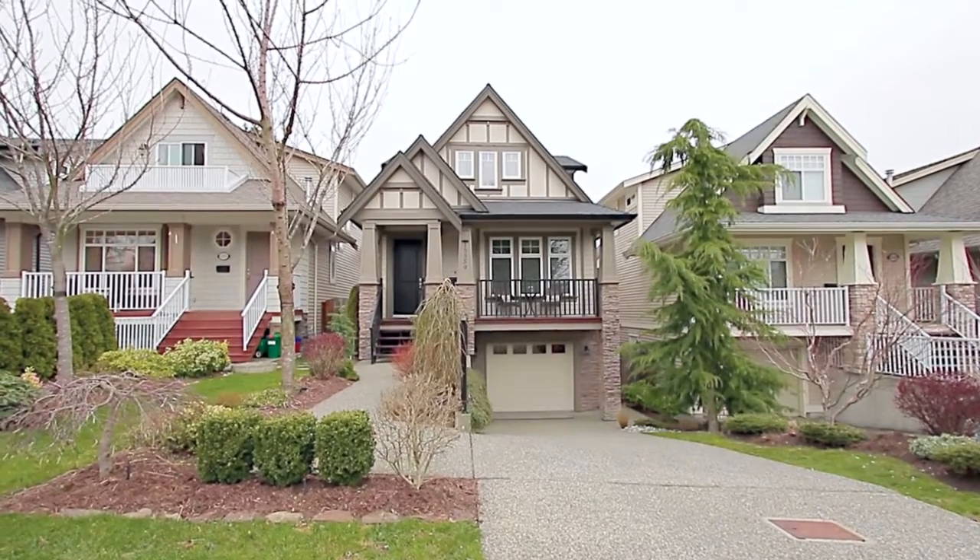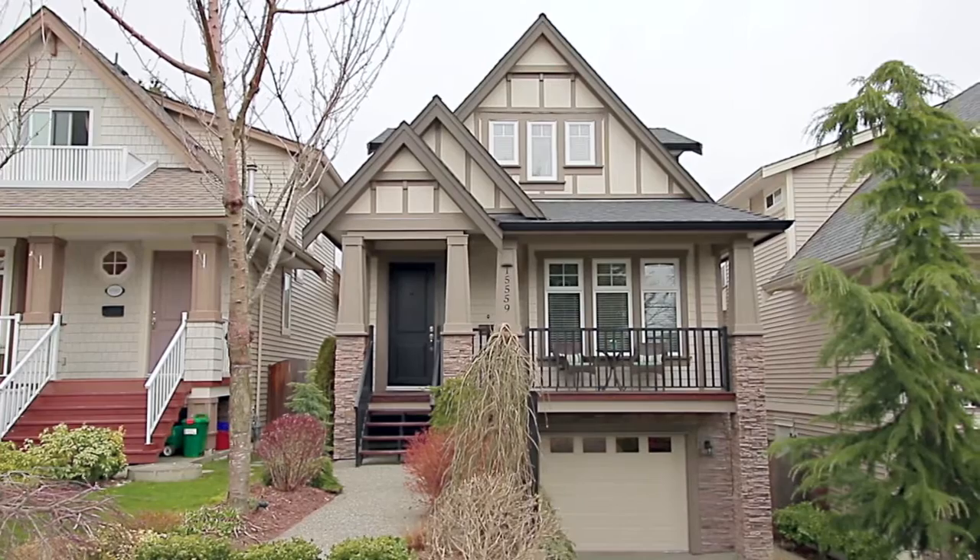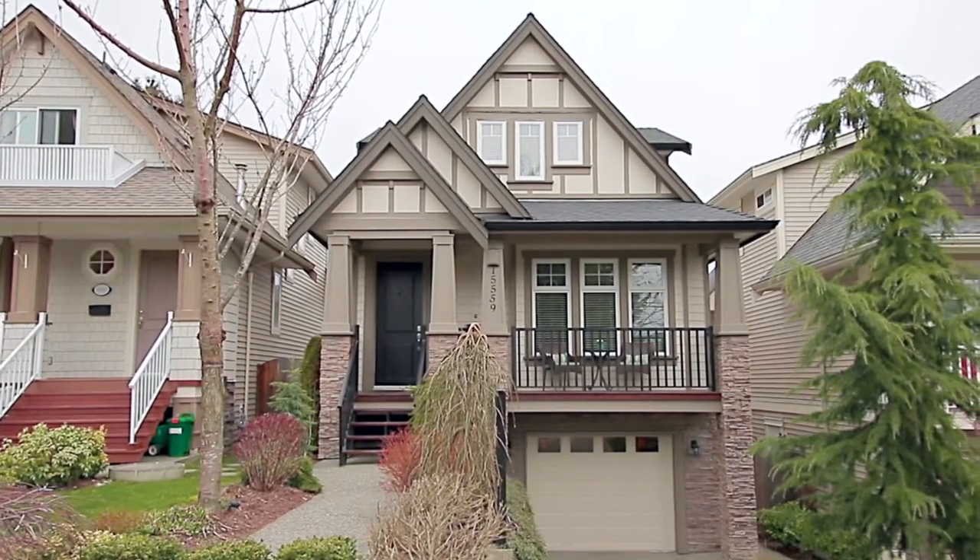Welcome to 15559 Thrift Avenue in White Rock, an updated three-level home with a modern floor plan and quality finishings.